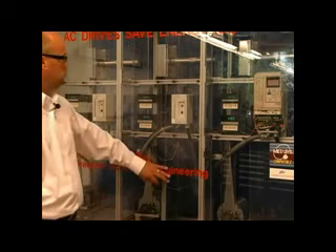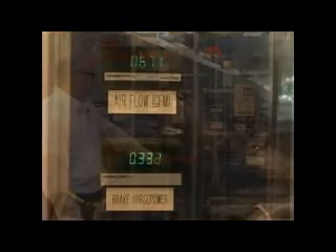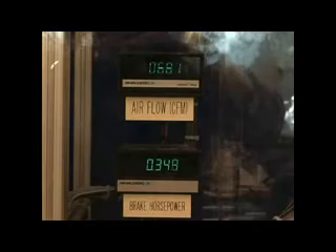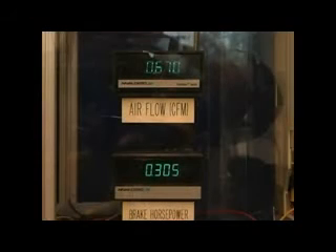Now that everything is stabilized, let's look at the performance of each. The first unit, running with an outlet damper, is moving about 671 CFM at 0.330 horsepower. The second unit, with its flow regulated using inlet guide vanes, is moving about 680 CFM at 0.345 horsepower. The third unit, equipped with a VFD, has no mechanical regulator. It's running slower than the other motors at 36 hertz, moving 680 CFM at 0.303 horsepower.